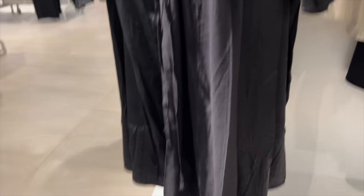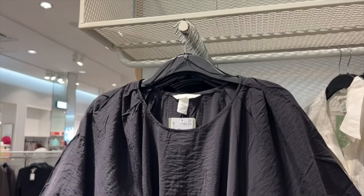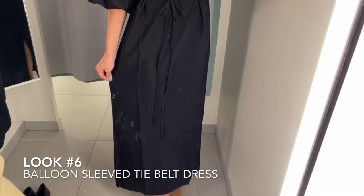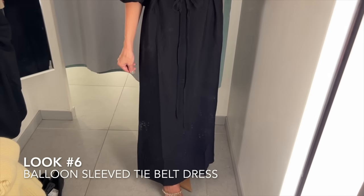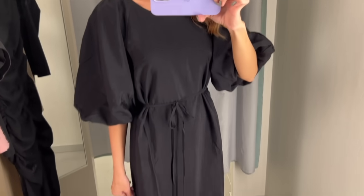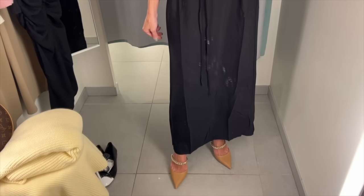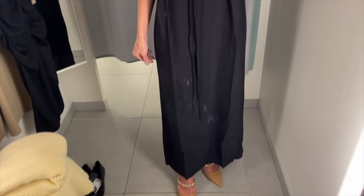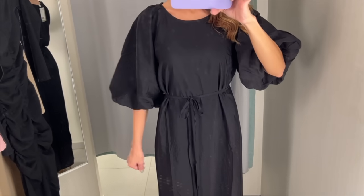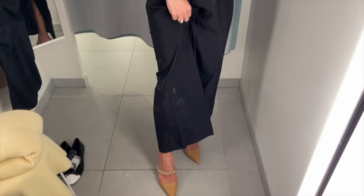Simple silhouette with loads of detail — the balloon sleeves. I love that the belt can be removed and you can add your own belt. I left this dress and came back and picked it up a day later because I was obsessed. Effortless chic all the way — you're not doing too much, but this dress says you have tons of style.